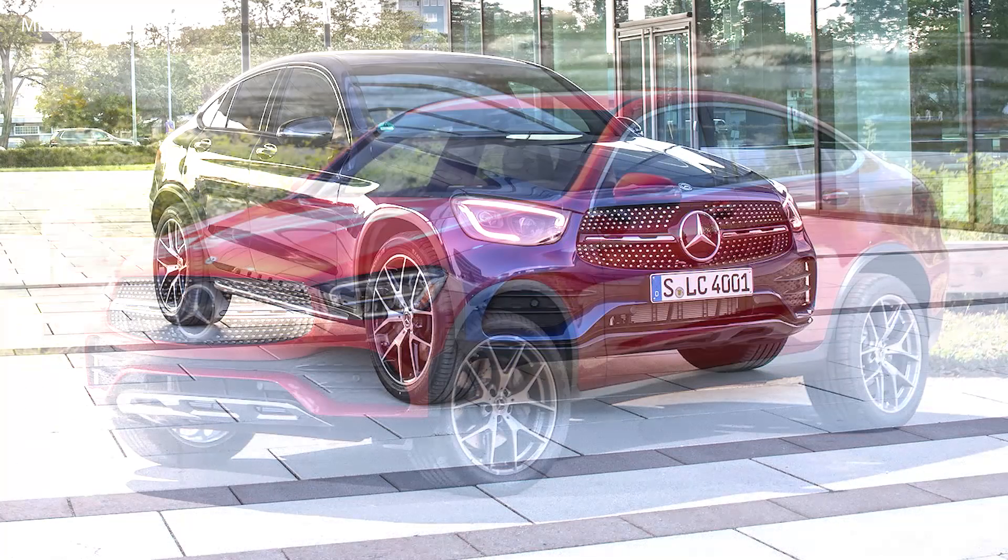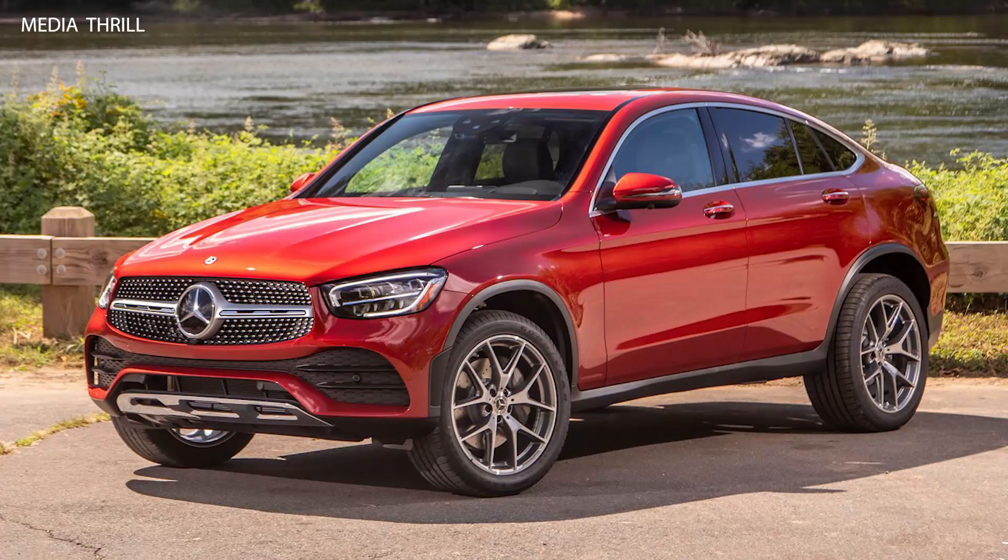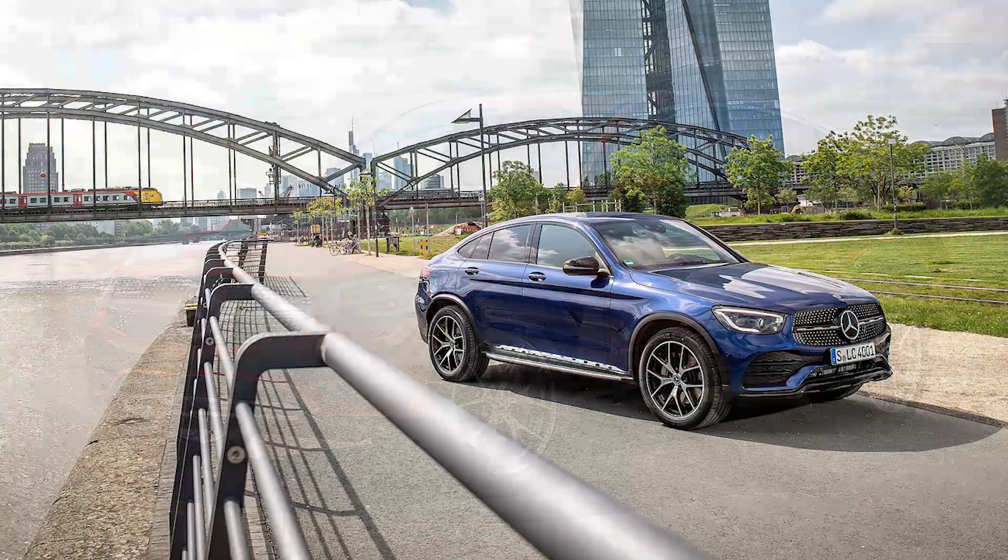4Matic all-wheel drive is standard on all GLC Coupe models. The 4Matic all-wheel drive system improves traction and handling in various driving conditions, enhancing stability.